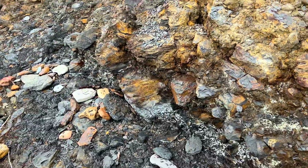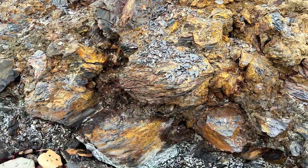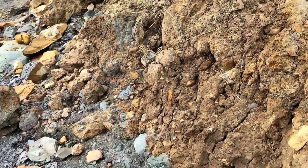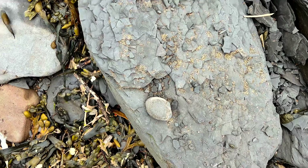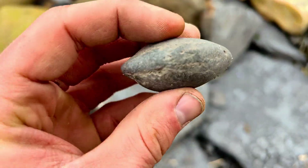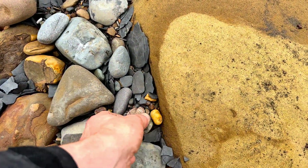Some of these ammonite fossils are pretty difficult to spot, especially when they've just been revealed. I haven't seen anything just yet. Finally found the first fossil of the day — it's only tiny, but we've got ourselves a little ammonite fossil. Here we have a partial ammonite right there.